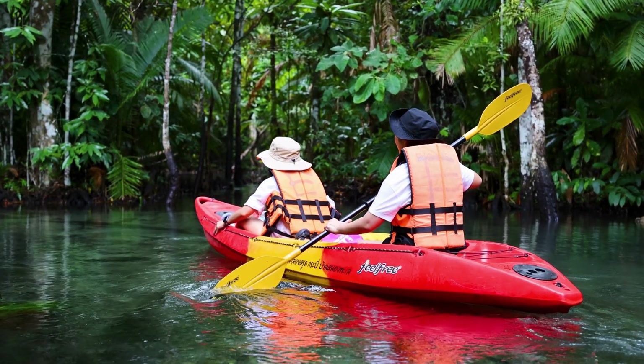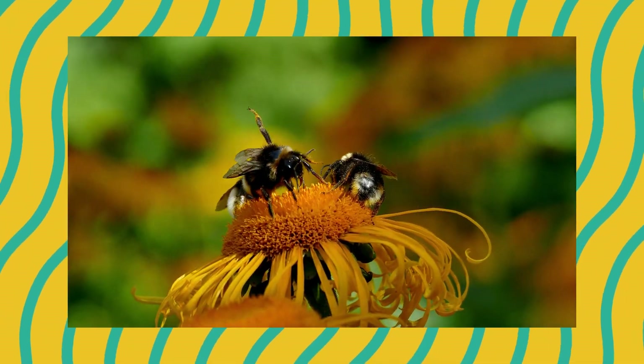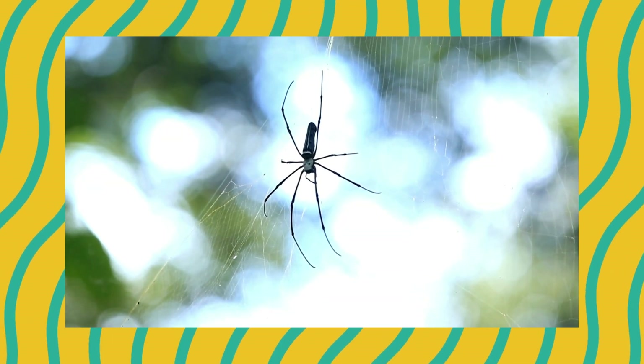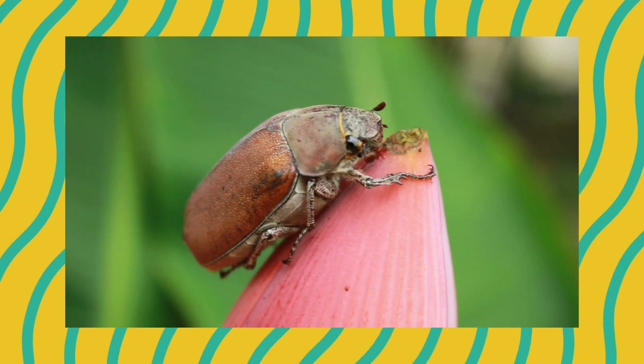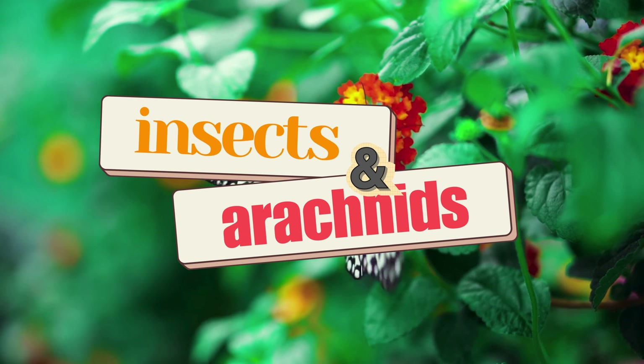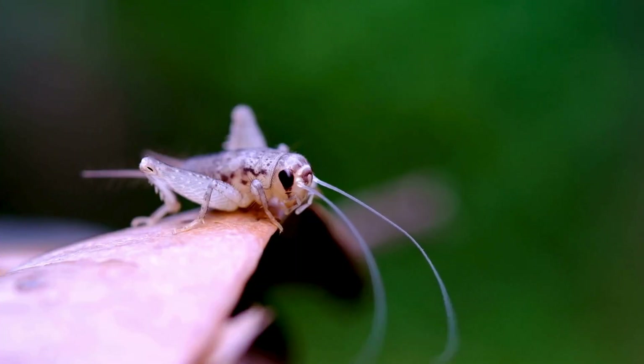Hello, little explorers! It's time to go small and mighty. Today, we're discovering buzzing bugs, crawling critters, and creepy cool creatures from the world of insects and arachnids. Let's listen and guess these tiny but powerful animals.